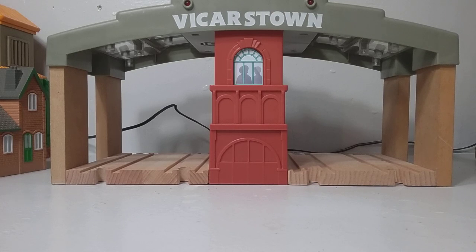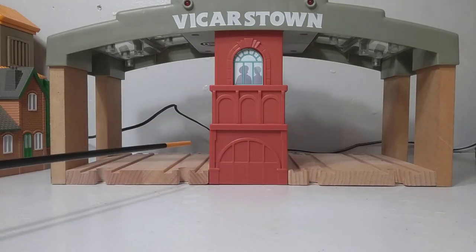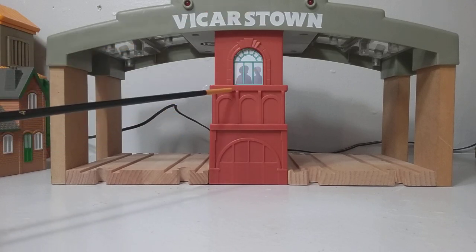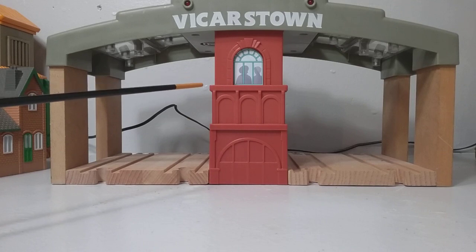One issue that I do have with this station is scale, but they couldn't really do much with that because it only has four tracks. An engine would be like this tall, and then the people up here in this window are way out of scale for both Wooden Railway and for this station, so I don't like that.